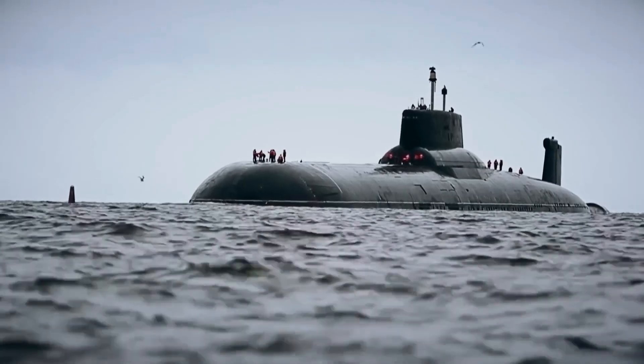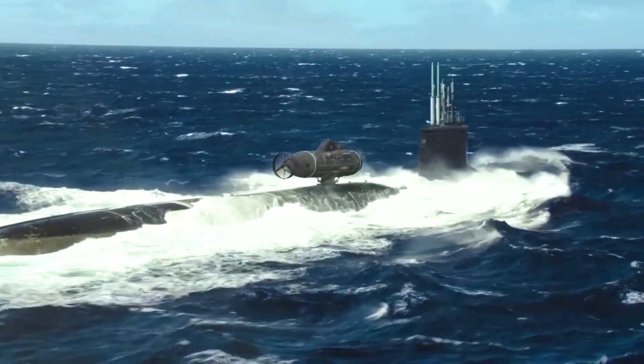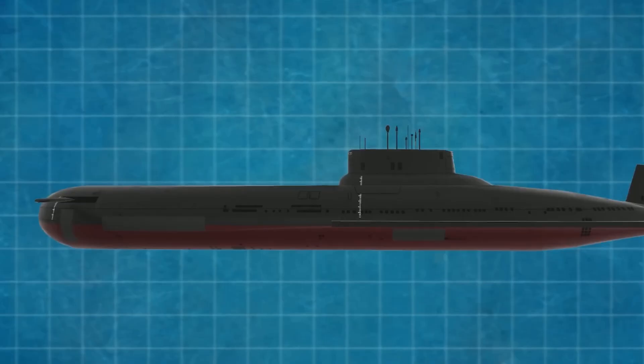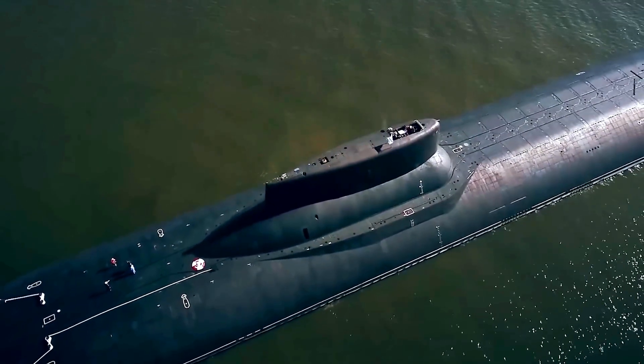Russia and America have modern nuclear submarines equipped with nuclear weapons on board. The first and largest nuclear submarines were heavy rocket launchers, also known as strategic cruisers. In our release, we will look at how the world's most powerful submarine works inside.